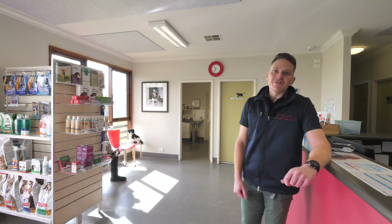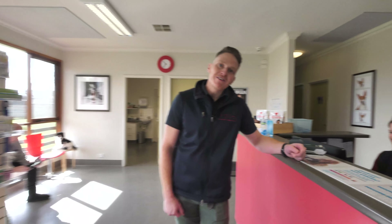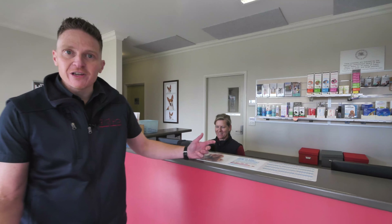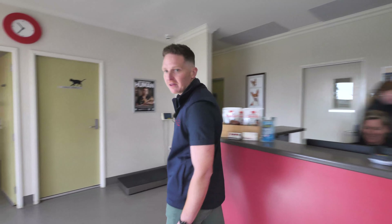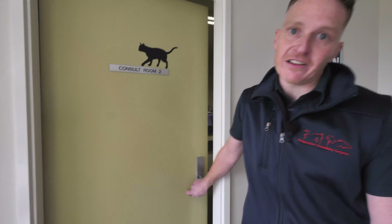So this is our waiting room. It's here where our amazing receptionist will greet you. And if you've brought your dog or even your sheep in, we'll ask you to get them on the scales so that we can weigh them. However, if you've got a cat, we'll take you straight through to our cat room, because there's nothing that cats like less than sitting next to a dog.